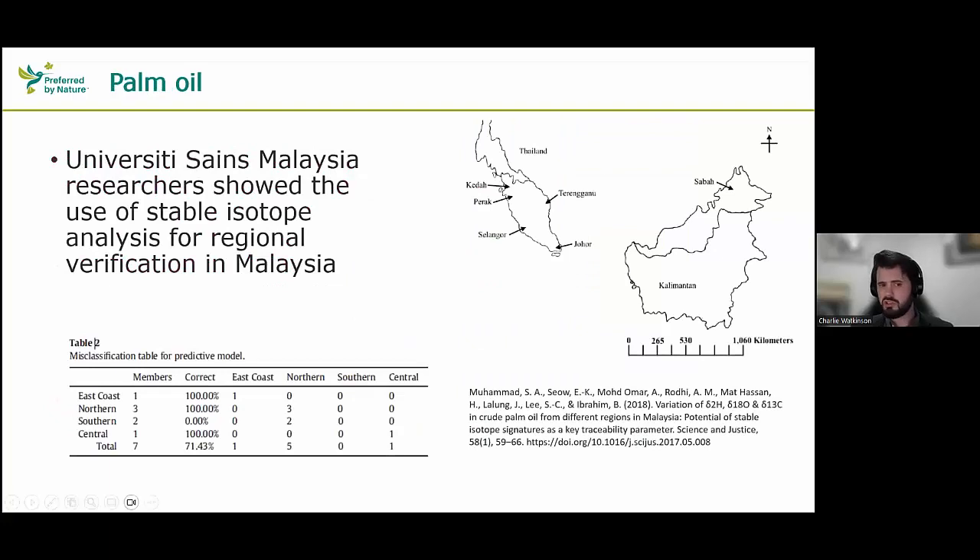University of Malaysia researchers have shown that stable isotopes can perform regional origin verification of palm oil from Malaysia. It would be interesting to see how this method scales. There are many applications using stable isotope analysis and trace element analysis for olive oil and other types of oil, so it will be possible for palm oil too. It can be a bit limited due to the way palm oil is produced and amalgamated, but directed correctly in the supply chain, it could be a useful way of screening that palm oil or oil palm kernels are coming from particular locations and not others.